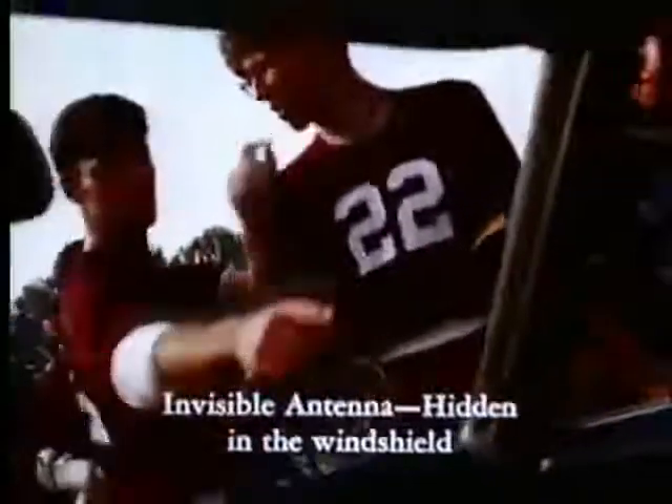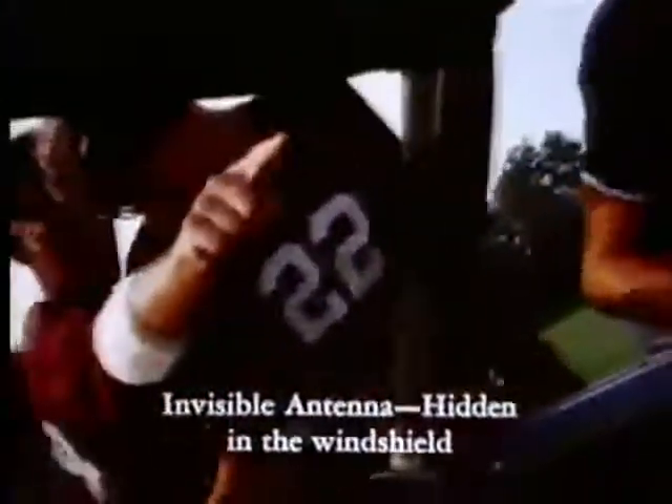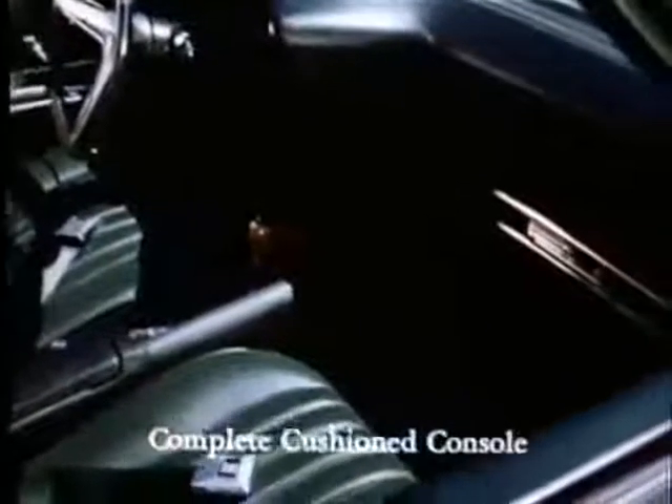L'antenne de la radio est invisible, réellement cachée par le pare-brise. La console capitonnée est complète. La Grand Prix...